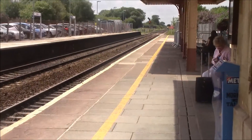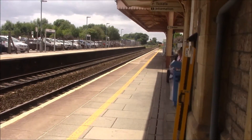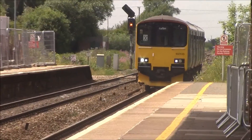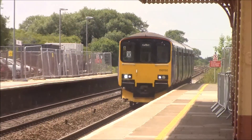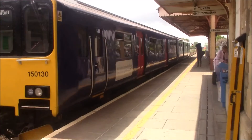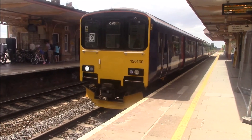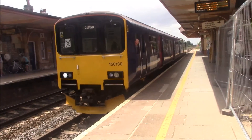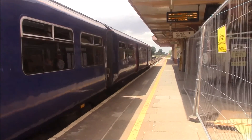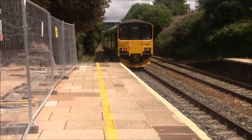Next train to pull into Platform 2 is the delayed service. To somewhere — I can't remember where it is. Cardiff Central, sorry. Yeah, it's Cardiff Central — it's a delayed service from Taunton. This is footage of the Cardiff Central service from Taunton departing, the Class 158 1st Great Western service. And I got a toot from the driver as well, so that's much appreciated — always.